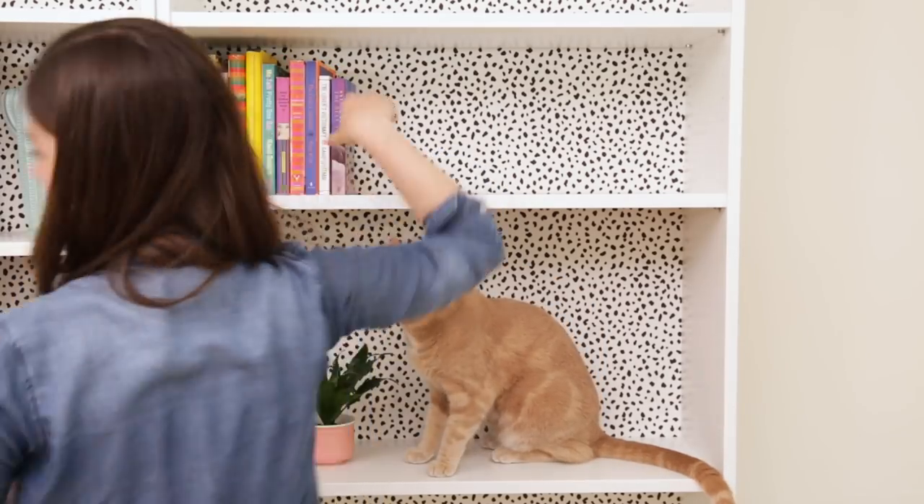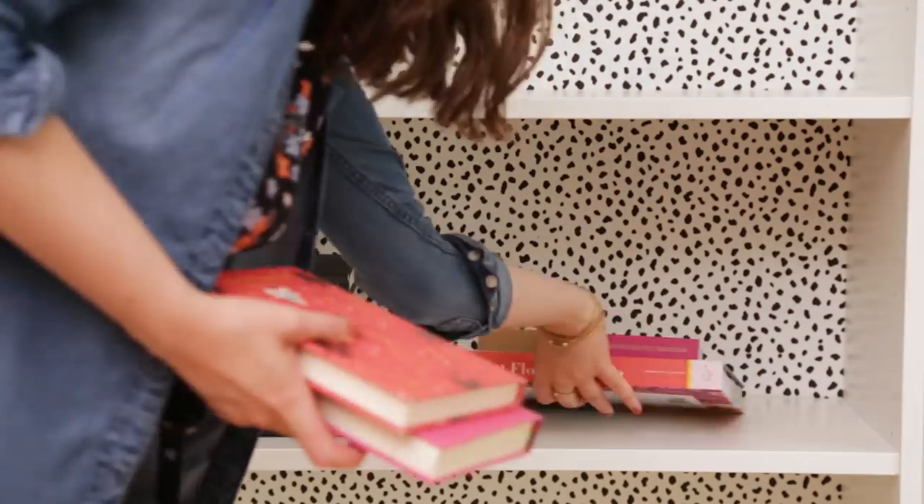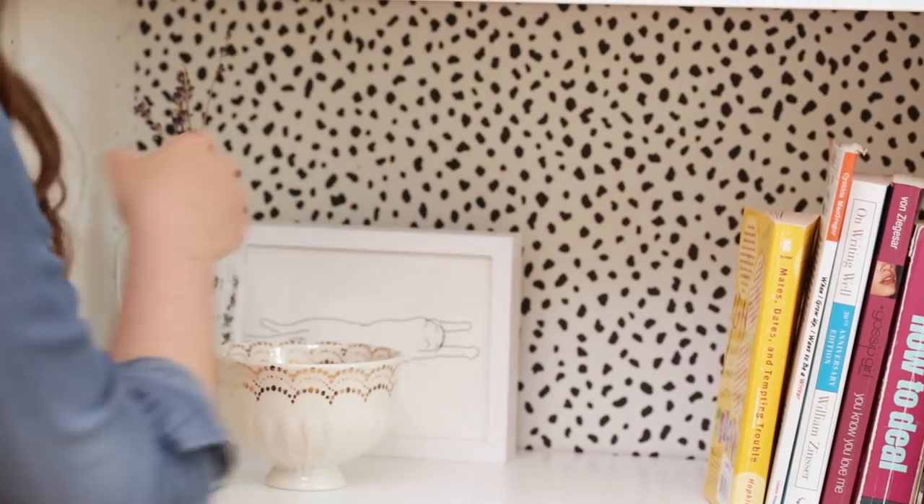The books are going back on the shelves. You can style them any way you see fit, but I'm showing off my pretty coffee table books by stacking them. I'm also layering in all those things that got lost in the disorganization of the old shelves.